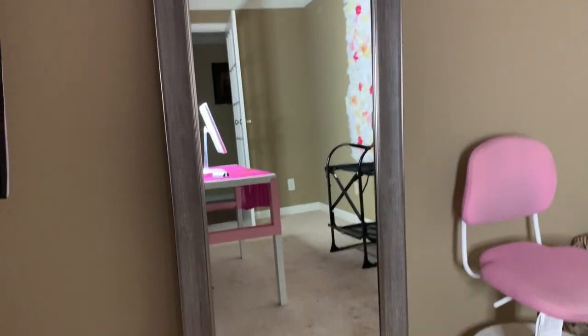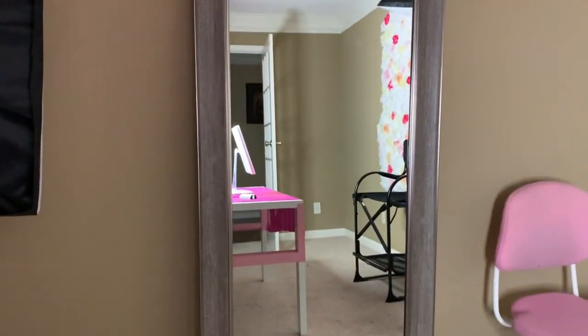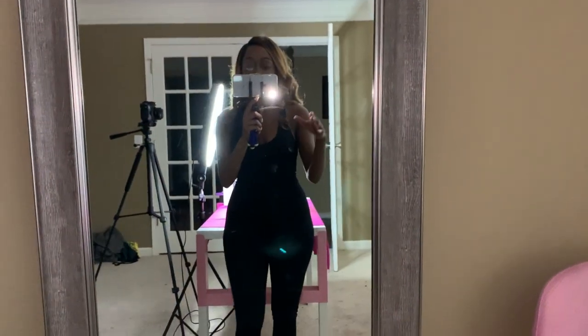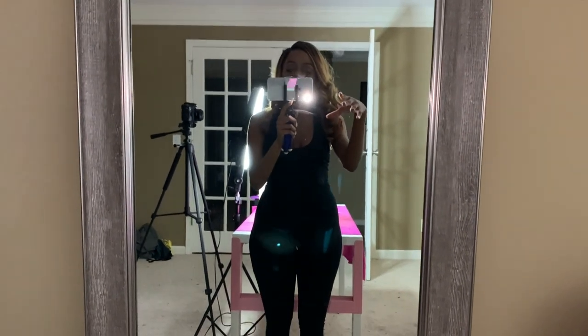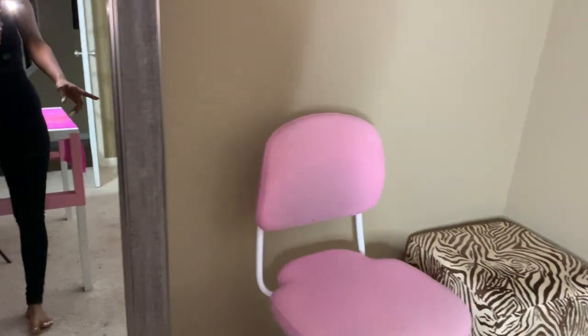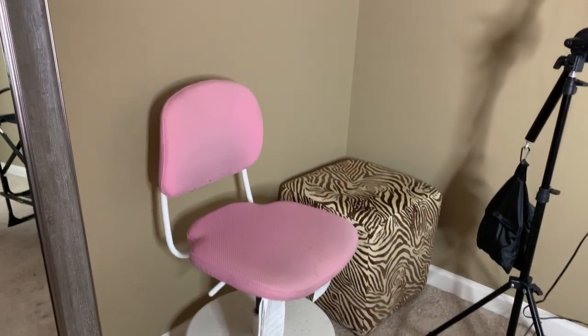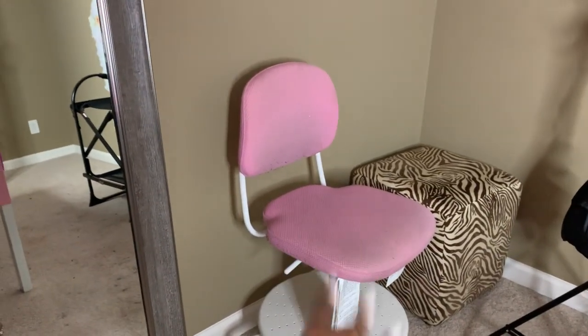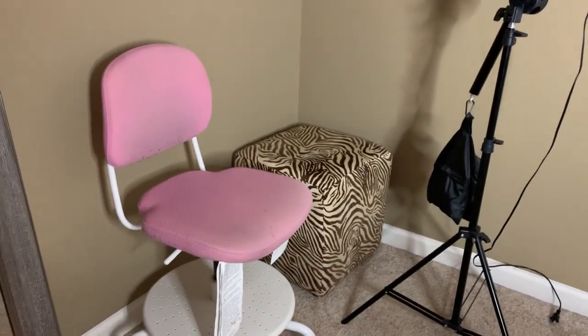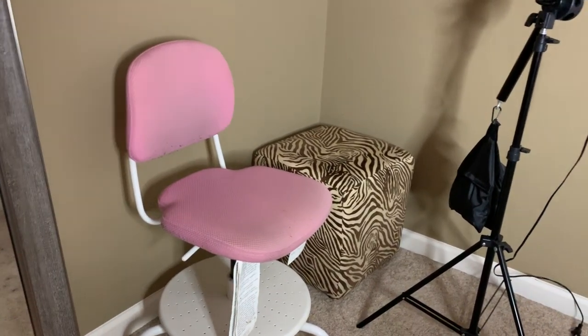Over here we have the mirror — I haven't taken off the rest of the cardboard off it yet. I got this from Walmart. I just thought it would look cute to put something in here and give the room some design. This was the original chair that came with my desk from Ikea — it's a kid's chair but it fits me perfectly. That's just a regular ottoman over there. The chair and desk came as a set but you still pay for them separately.